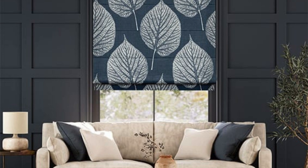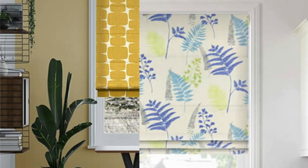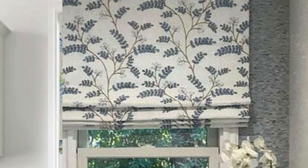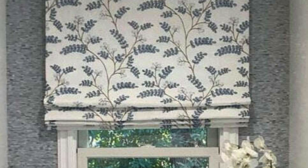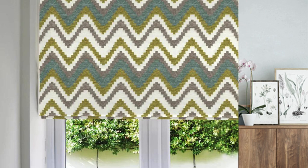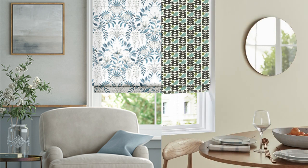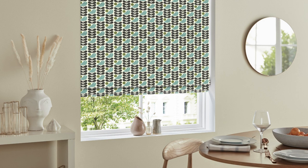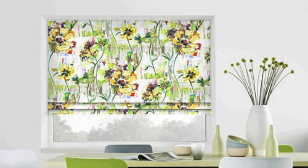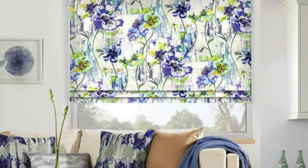Beyond their practical attributes, Roman blinds offer a transformative impact on the overall ambience of a room. The varied fabric choices allow homeowners to play with textures, patterns, and colors, creating a focal point or seamlessly integrating the blinds into the existing decor scheme. Whether you opt for a bold patterned fabric to make a statement or a neutral tone for a more understated look, Roman blinds provide a canvas for expressing individual style and taste. They can be effortlessly paired with curtains, valances, or shears to achieve a layered and textured appearance, enhancing aesthetic appeal and providing increased insulation and light filtering options.